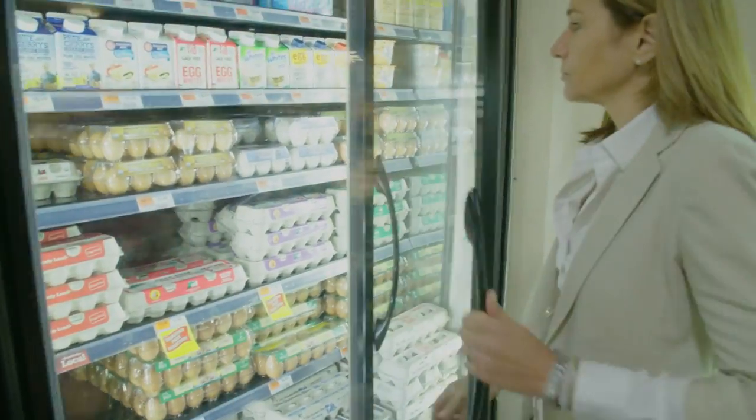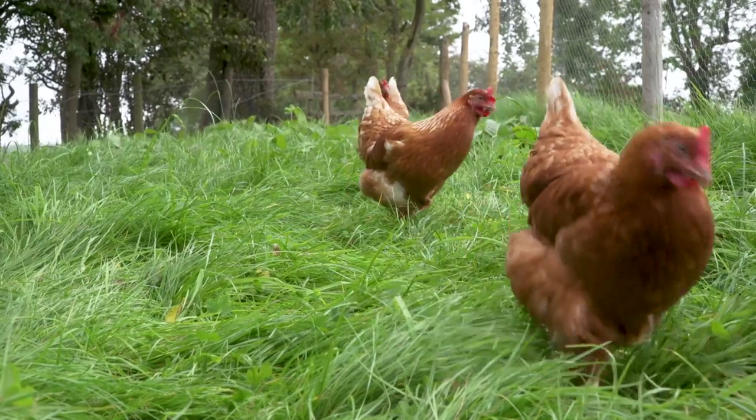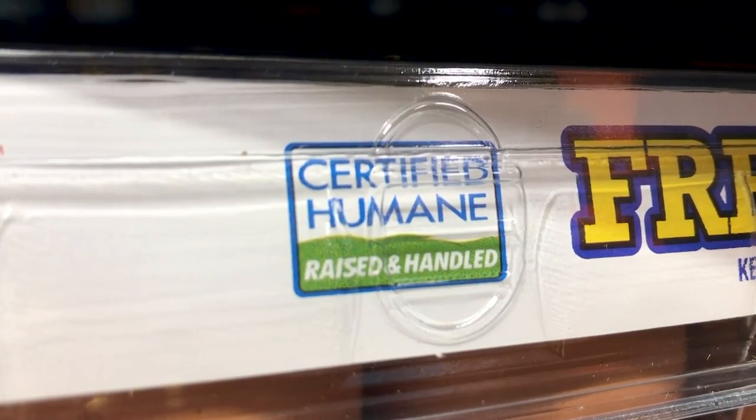Don't be afraid of eggs. They're nutritious and an inexpensive source of protein, and eating eggs has little impact on your blood cholesterol. And if you care about animal welfare, look for pasture-raised in combination with certified humane or American humane seals.